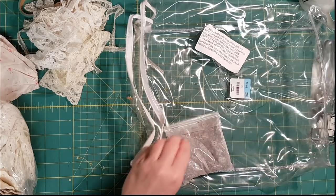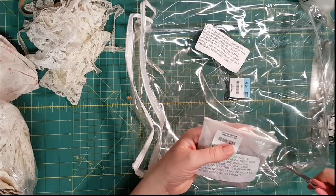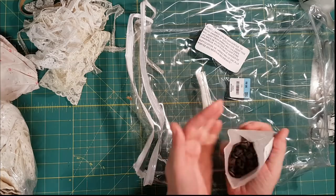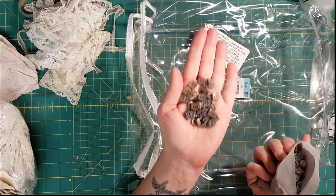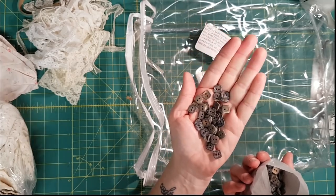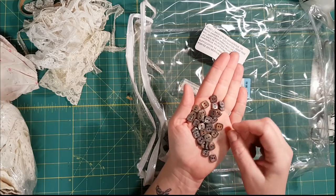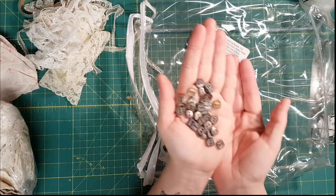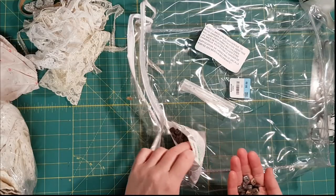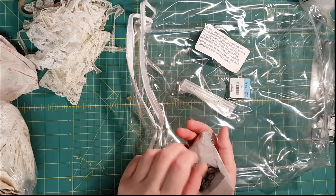There are a couple there I would use. I've got this bag of buttons — I'm not sure what's in it, but green was 75% off. They're interesting, kind of multi-colored brown. There's a whole bag of those, and I could tell they were a different shape.